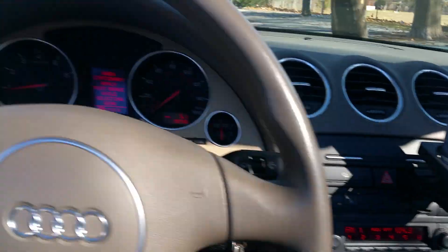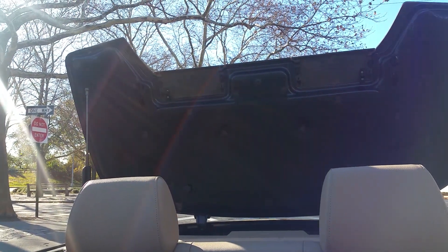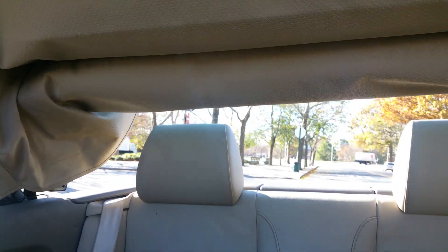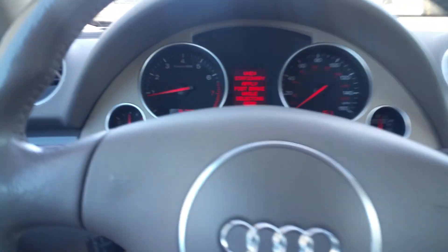I'm going to start by showing you the top because it's cold outside and I want to get the roof closed. The roof closes and everything locks into place. This car has a fully operational automatic convertible top — there are no latches or anything, it's all fully automated.